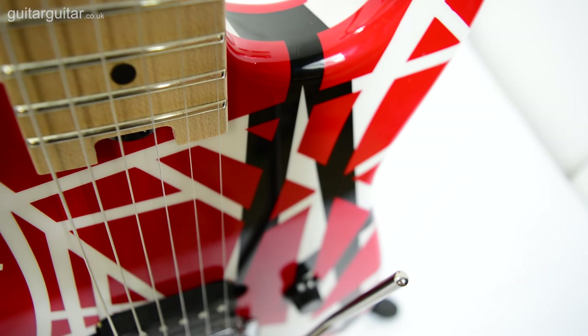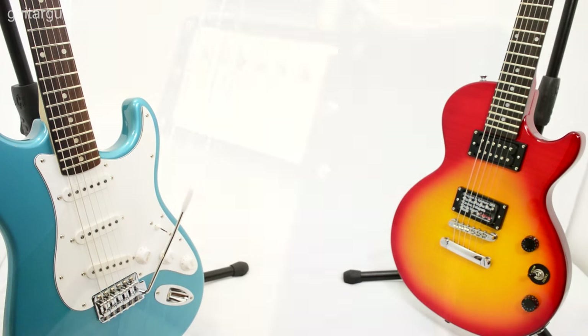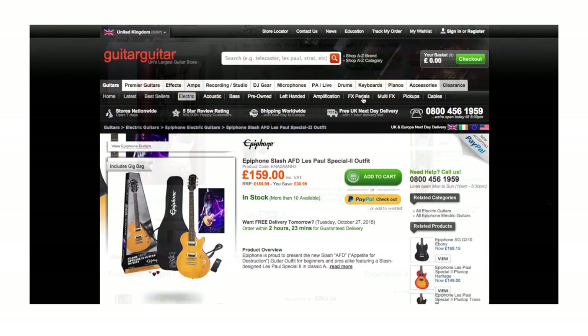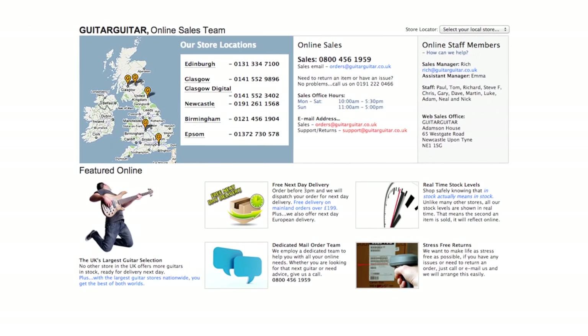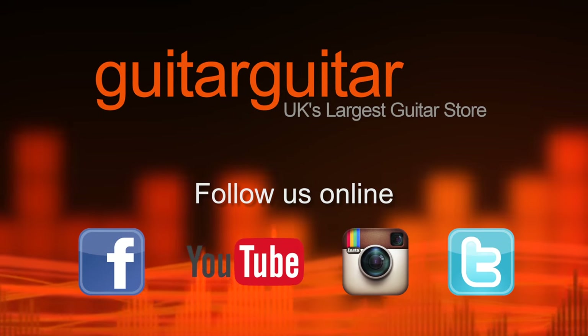Of course, we stock thousands of guitars here at Guitar Guitar, all designed in sometimes subtly different ways, but we think these two guitars are perfect if you'd like a basic guitar to get you started. Both are available on our site in packs that include an amplifier, strap, strings, and plectrums — so everything you need to get going. Don't hesitate to give us a call if you want more information, or pop into any of our stores.